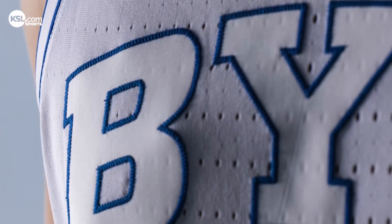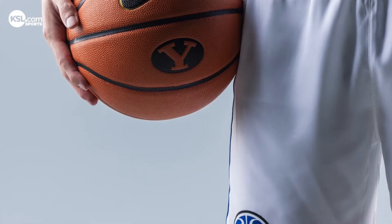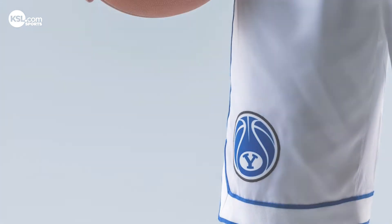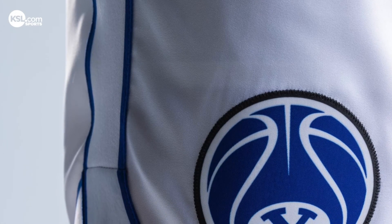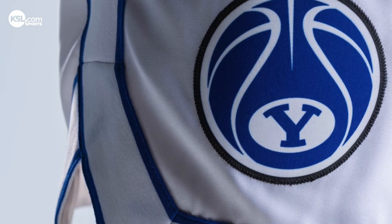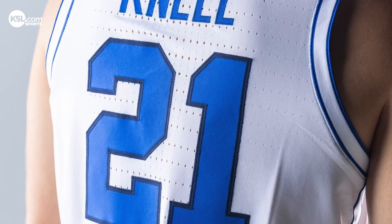They're super nice. Like you see in the video, it's all white with the royal blue kind of number and the name on the back, like a little royal blue trim, and then the little off-white BYU in the front. So they feel really good, they fit really good, and it's just a refresh for us. Cougar Nation is going to love these.